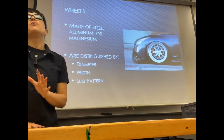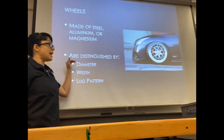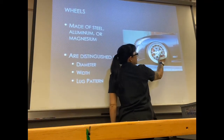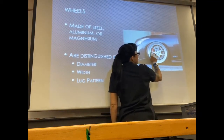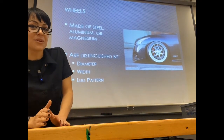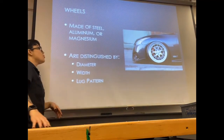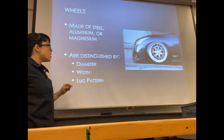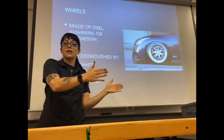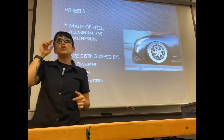The measurements you want to pay attention to when buying a set of wheels are the diameter — how large is the actual wheel and is it going to fit in your wheel well? You don't want to be buying a set of 26s when you're on a Toyota Corolla. We're also looking at width — if I turn that wheel toward you, how wide is it?